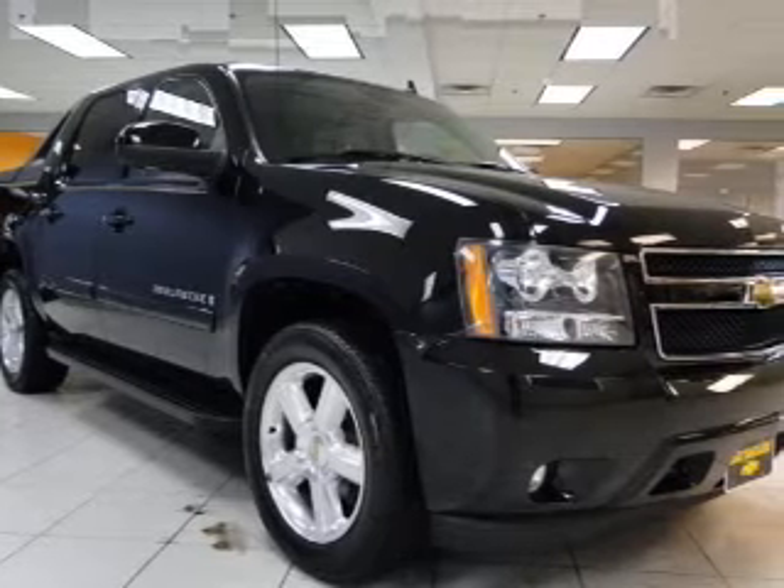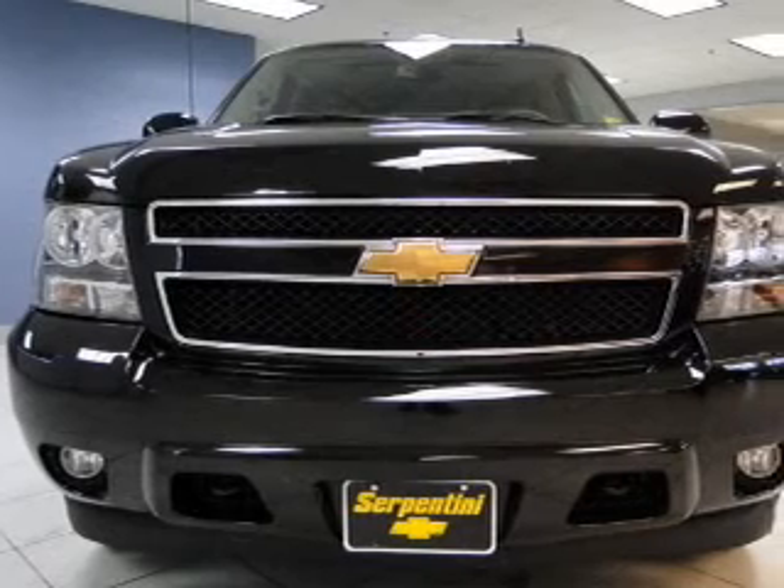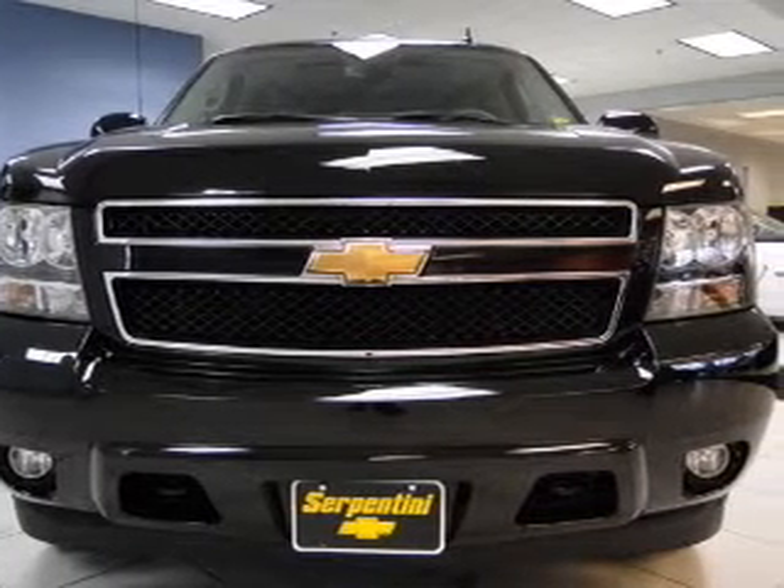Power door locks. Power windows. Cruise control. An AM FM stereo with a CD player. A satellite radio. An alarm system. Power steering.